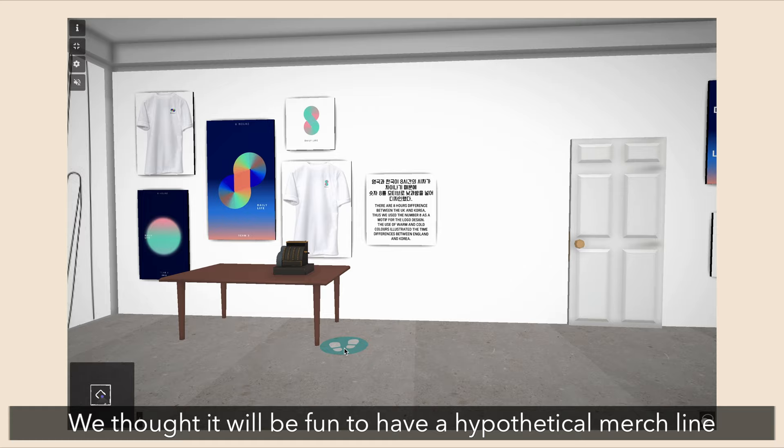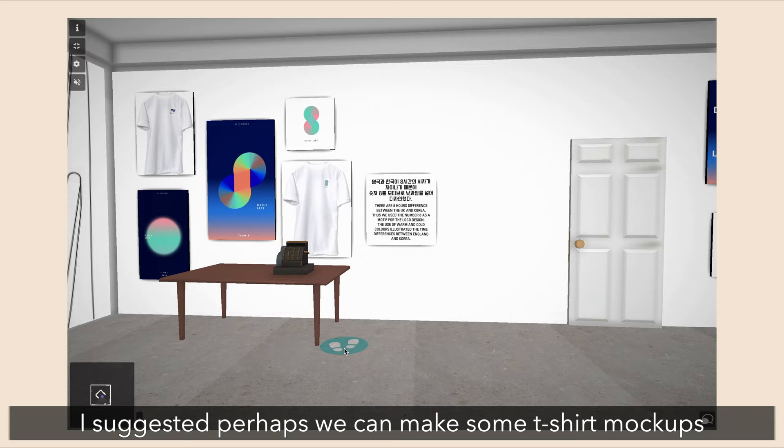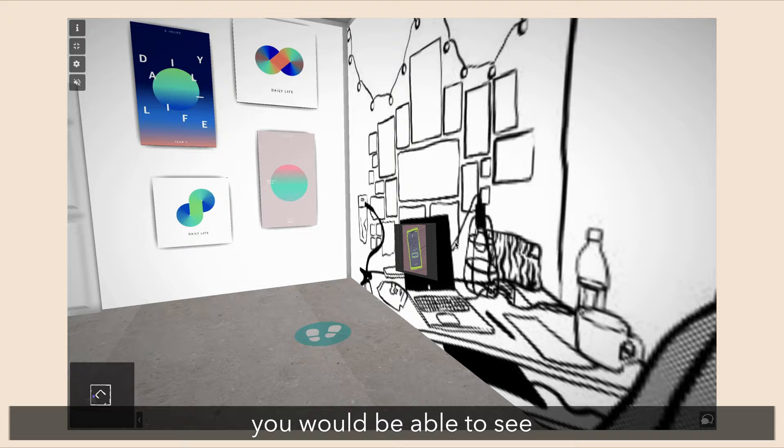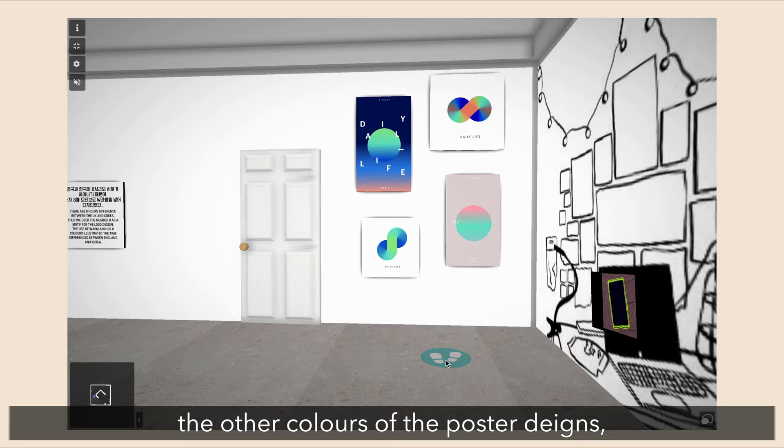We thought it would be fun to also have a hypothetical merch line. I suggested perhaps we can make some t-shirt mock-ups as artworks — we're able to just put them up on the wall and create a little shop of our own. And on the other side of that wall, you would be able to see other colors of how the poster looks and how all the icons look.